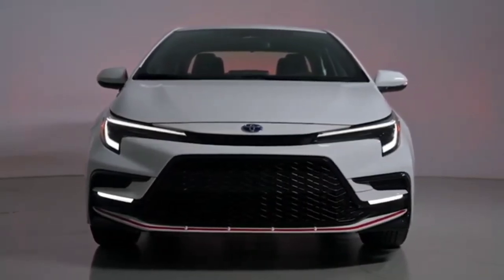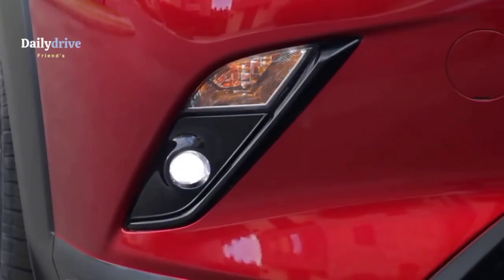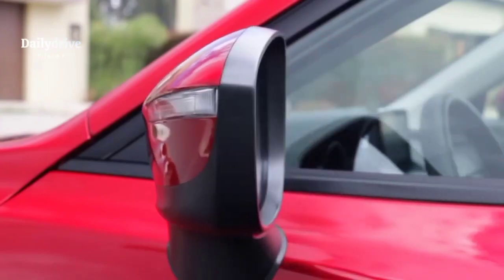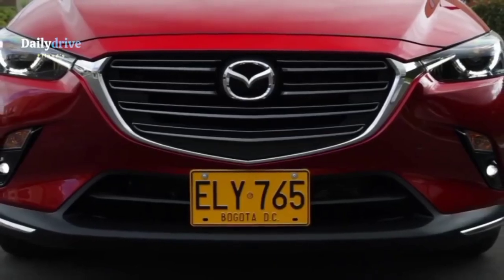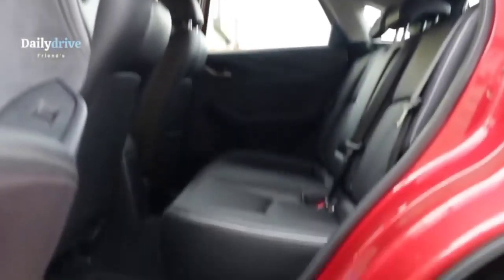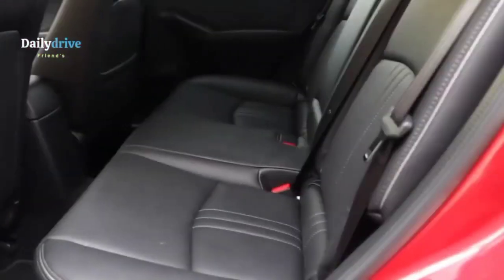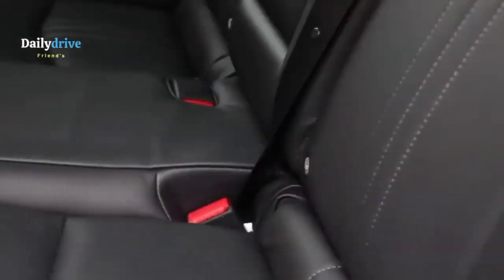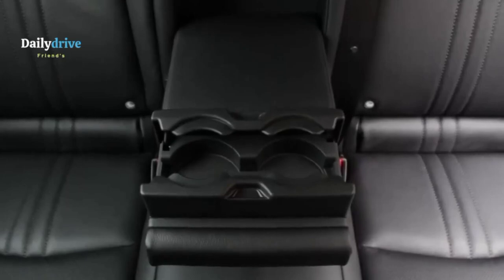Now let's talk trunk storage. In the sedan models, the Corolla holds about 13.1 cubic feet while the Mazda offers almost the same at 13.2 cubic feet. However, in the hatchback version, the Mazda lacks a bit, offering only about 20.1 cubic feet while the Corolla has a capacity of 23.0 cubic feet. Overall, the Mazda 3 is the bigger vehicle, so if you're looking for more space, the Mazda 3 is the way to go.